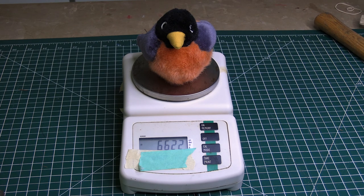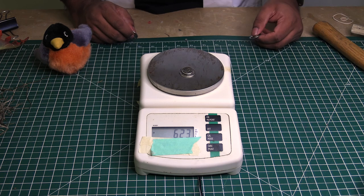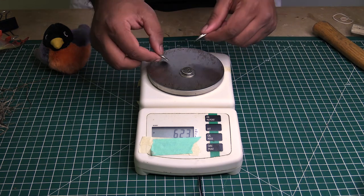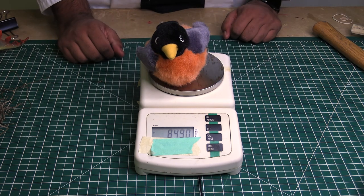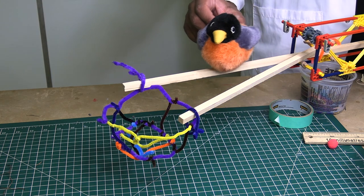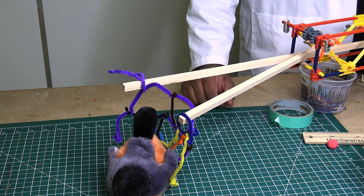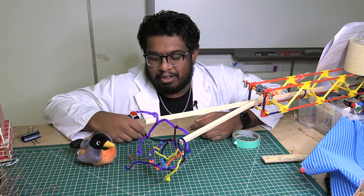I found out that the average adult robin weighs around 65 to 85 grams — just like this toy — and the average robin egg weighs around 5.5 to 6.5 grams, which is about a quarter and a dime. Robins typically lay three to five eggs, so I multiplied the egg weight by three, then added the adult's weight. That didn't work — looks like my nest wasn't able to support the load of the robin, let alone its whole family.